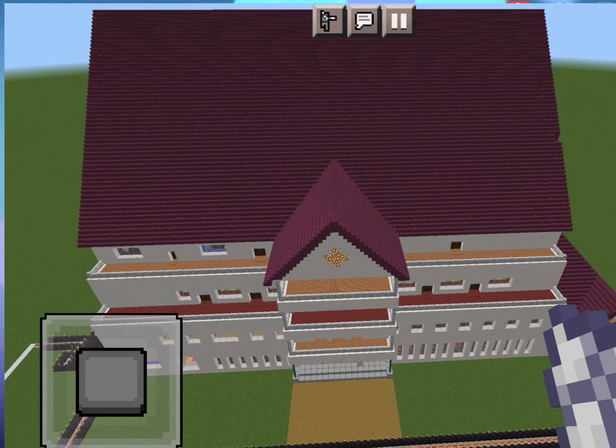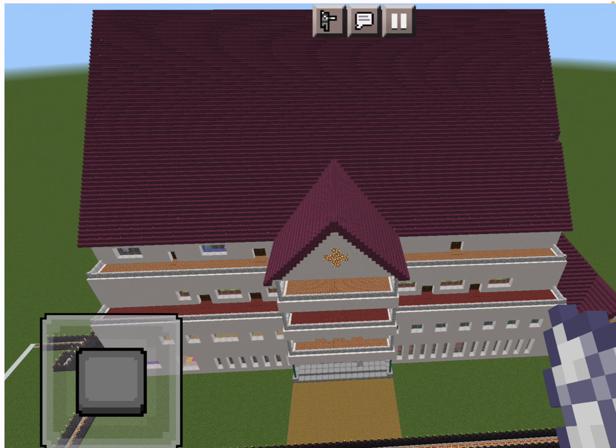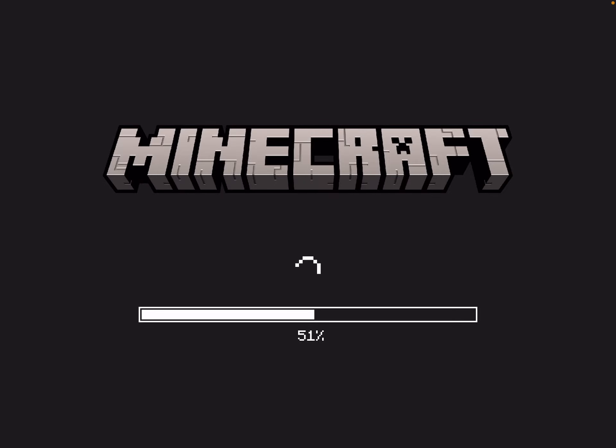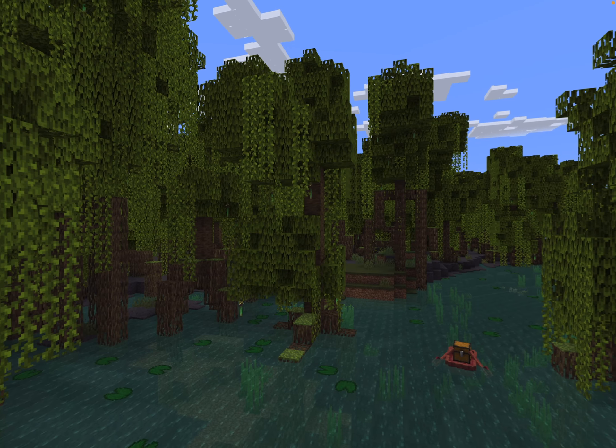Hello. Today, let's do part two of the Number Nancy. That means it's the second floor. The first floor is actually really cool.